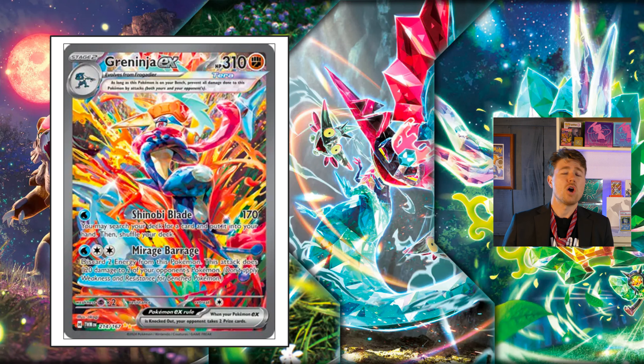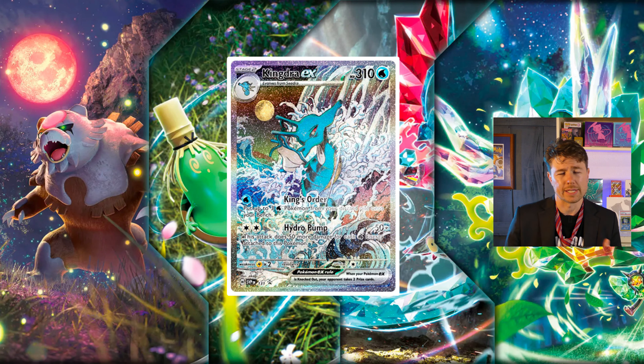One thing's for sure — the Kingdra leak that they put out today is absolutely breathtaking. What a gorgeous card. So looking forward to seeing more on that one. Anyway guys, what do you think of the set? What do you think of the top 10 most expensive, the hottest singles out there? Which cards are you targeting? Which cards are you skipping? Did you find Larry in the video? If not, go back and find him. Until next time guys, take it easy.